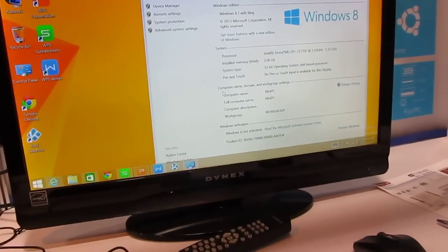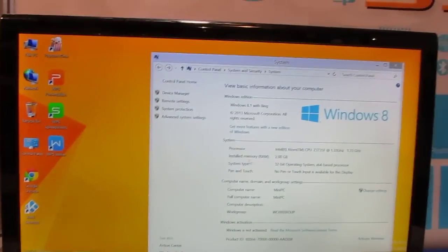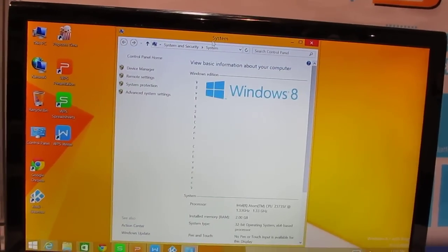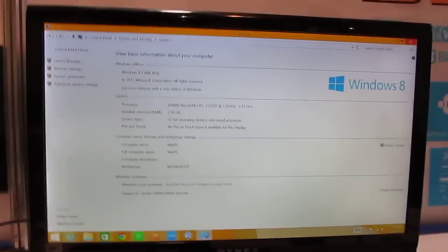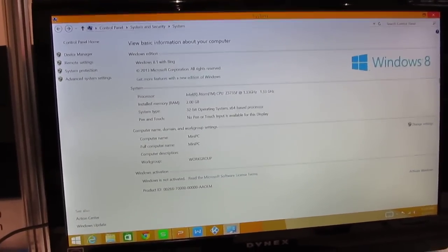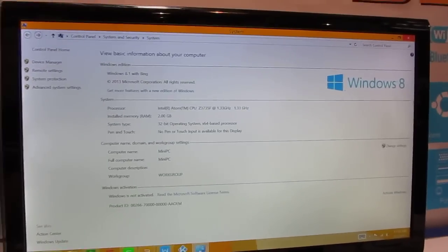This one's plugged in right now, and you can see that it's running Windows 8.1 with Bing. It looks like a full-fledged desktop computer. It's got an Atom Z3735F quad-core processor, and it can work with a keyboard, a mouse, and other peripherals.